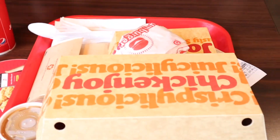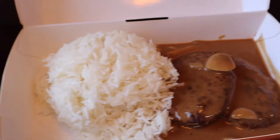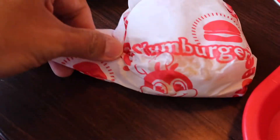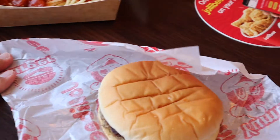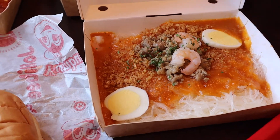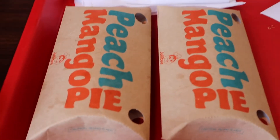We have our two-piece chicken joy with spaghetti, and that's the burger steak — two burger steaks with rice. This is the yum burger. And this is the palabok. Then there's your gravy for the chicken, and there's your peach mango pie.